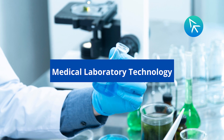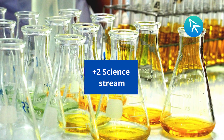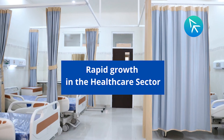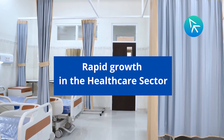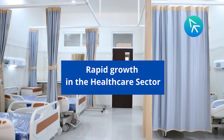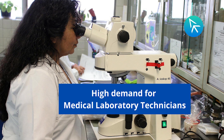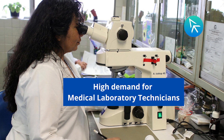Medical laboratory technology is a field of study suitable for students who have completed their plus two in the science stream. As we live in a pandemic-struck world, the healthcare sector is rapidly growing, opening up new career prospects. The demand for medical laboratory technicians has risen during the COVID outbreak and is expected to stay.